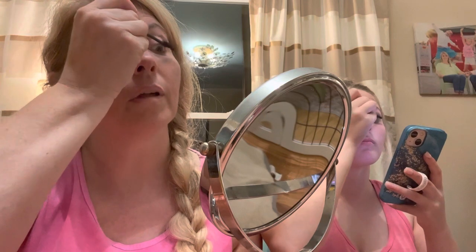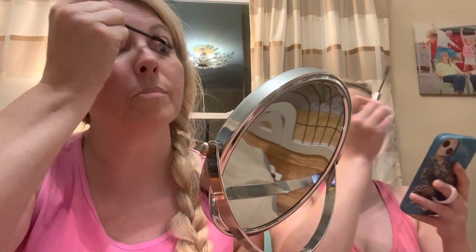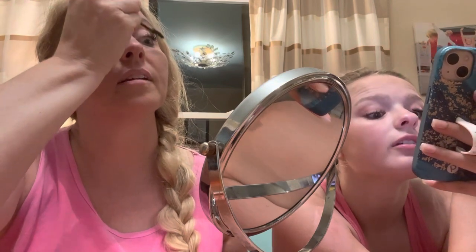A lot of people have been sending us their favorite mascaras. Merle Norman — I do like the Merle Norman mascara but I could never get it, it was never in stock so I just gave up. A lot of people said they like Thrive. A lot of people love IT Cosmetics, which I've just never had good luck with.